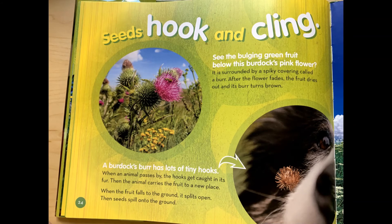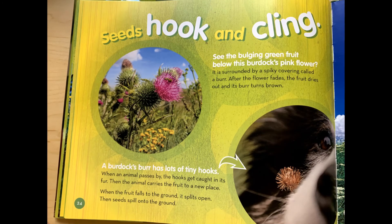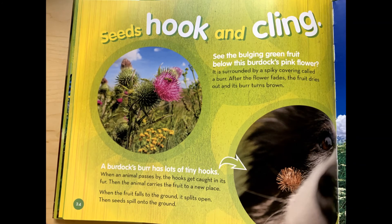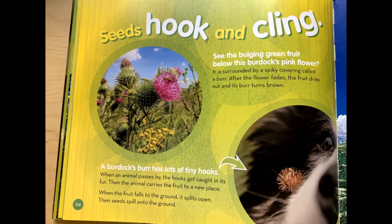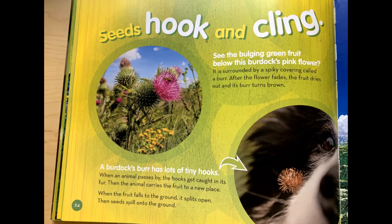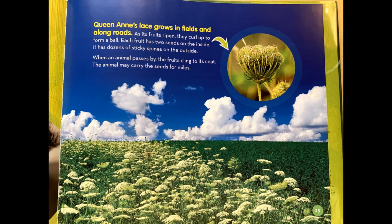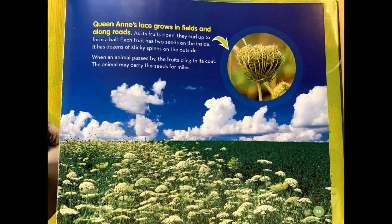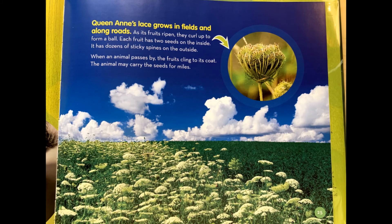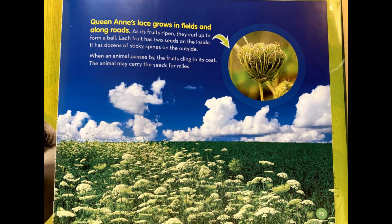Seeds hook and cling. See how the bulging green fruit sits below this burdock's pink flower. It is surrounded by a spiky covering called a burr. After the flower fades, the fruit dries out, and the burr turns brown. A burdock's burr has lots of tiny hooks. When an animal passes by, the hooks get caught in its fur. Then the animal carries the fruit to a new place. When the fruit falls to the ground, it splits open and seeds spill out. Queen Anne's lace grows in fields and along roads. As its fruits ripen, they curl up to form a ball. Each fruit has two seeds on the inside and dozens of sticky spines on the outside. When an animal passes by, the fruits cling to its coat. The animal may carry these seeds for miles.